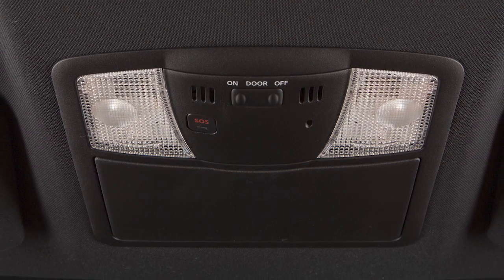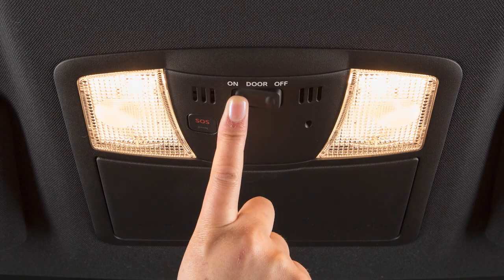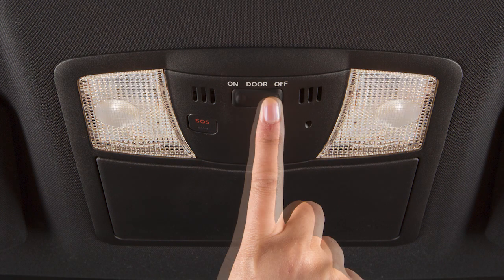The map lights are also controlled by this three-position switch. With the switch in the on position, both map lights will illuminate.